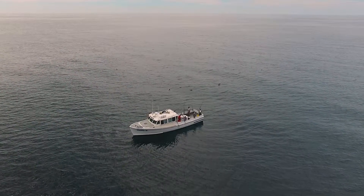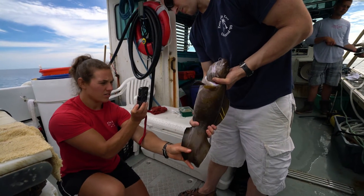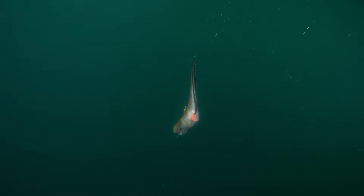We're out here on Northern Jeffries Ledge to look at the discard mortality of Cusk. What that means is we're trying to figure out how many of these fish live and die after they are released following recreational capture and handling — just on a rod and reel.